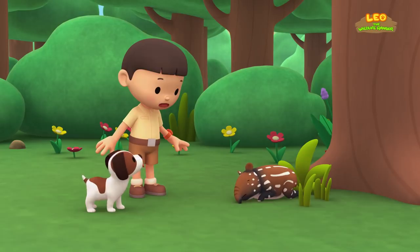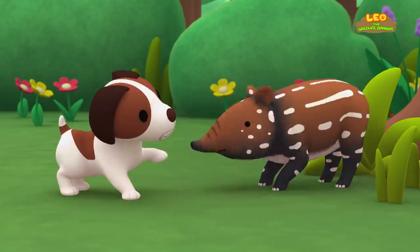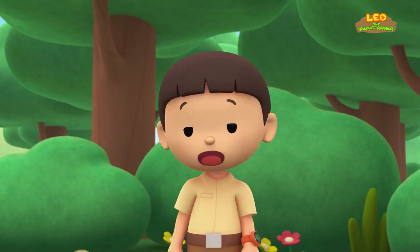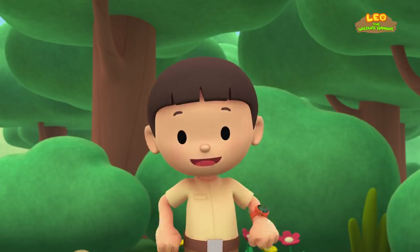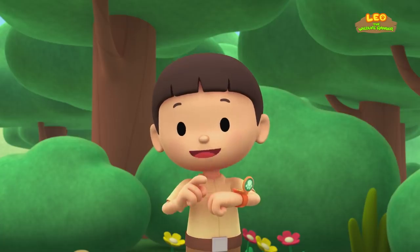How strange! Could this be an animal? Hey! It is an animal! I wonder what animal this is! I know! Let's take a photo and send it to my sister, Katie! She is also a junior ranger!